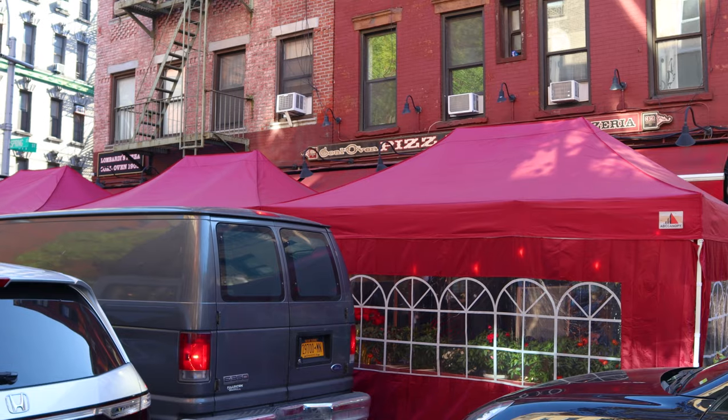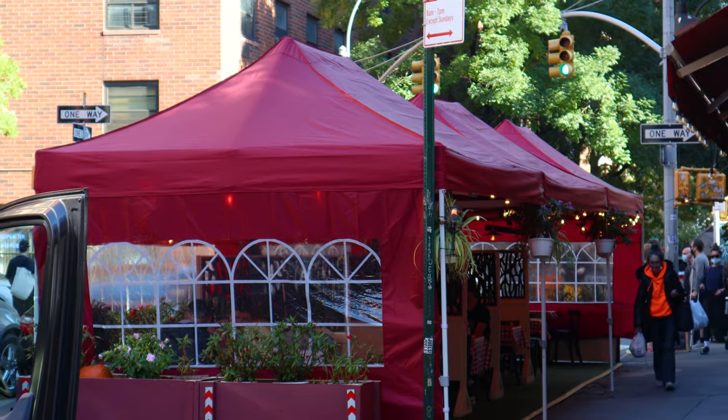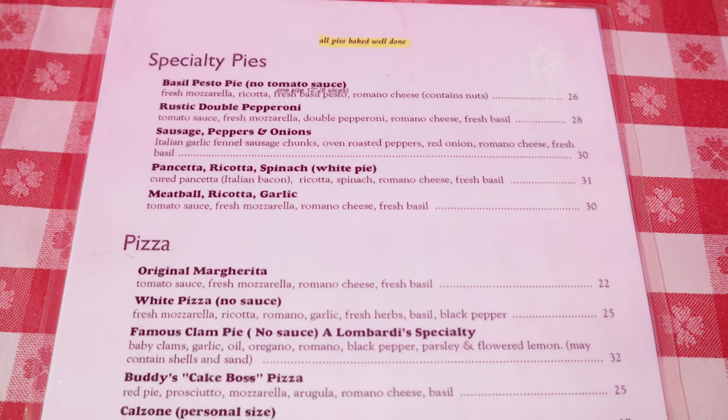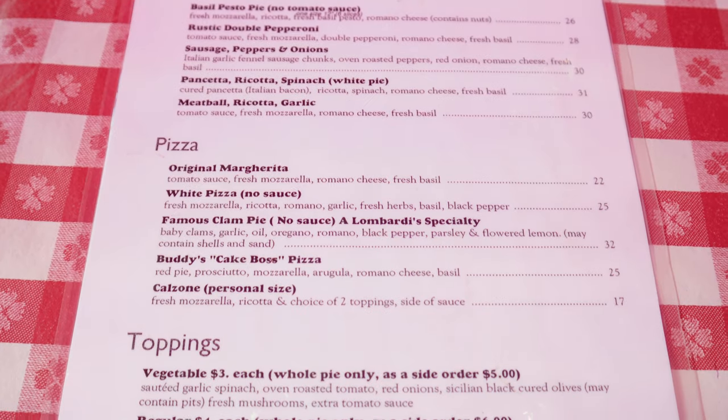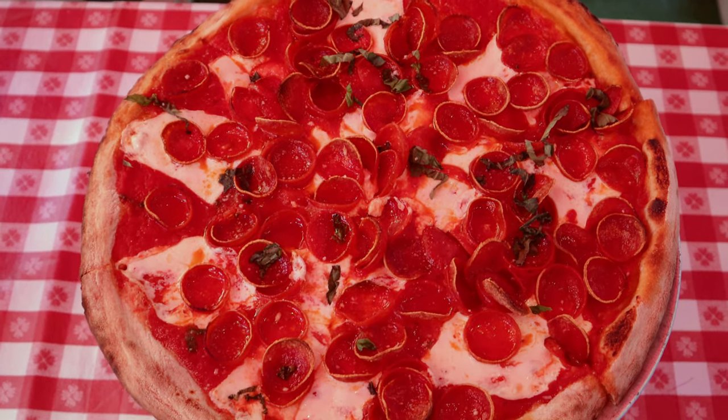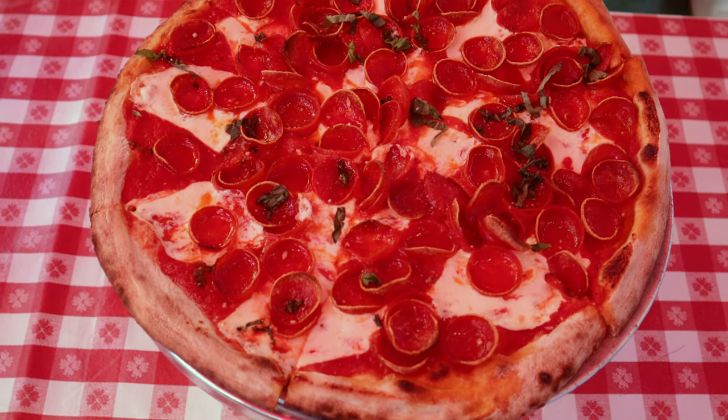I sat outside in their outdoor dining area which was in a red tent-like structure, so please excuse the awkward lighting and color. I ordered one of their specialty pies — the rustic double pepperoni with tomato sauce, fresh mozzarella, double pepperoni, Romano cheese, and fresh basil.